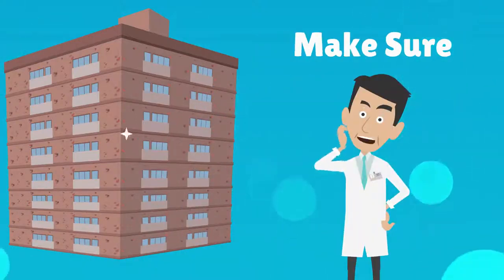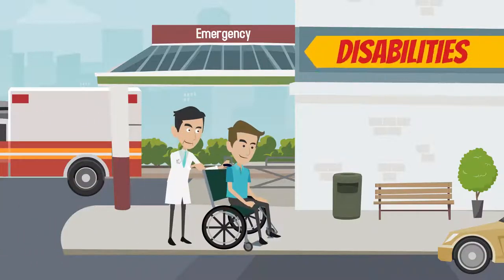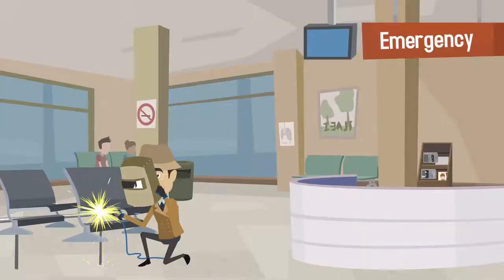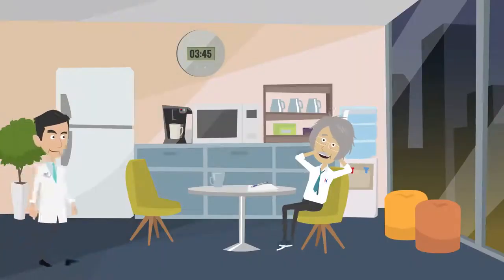Make sure the building is ADA compliant. This is especially important when treating patients with disabilities. Ensure that the office space is wheelchair accessible and has an elevator to all upper levels.